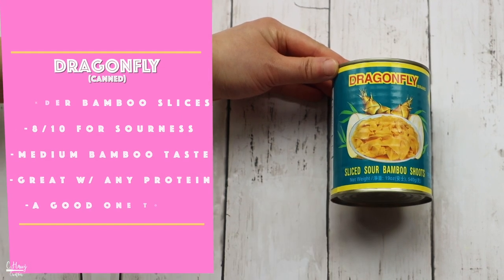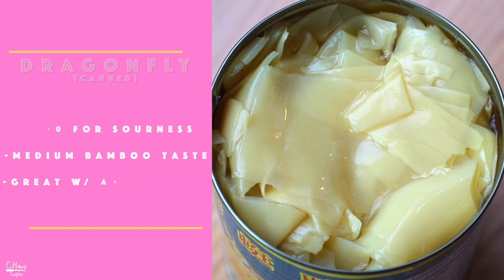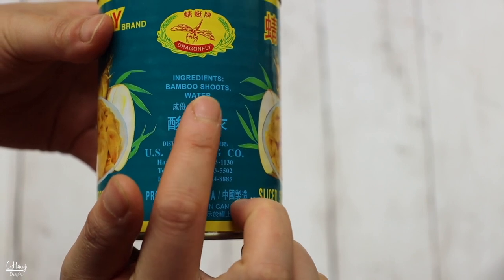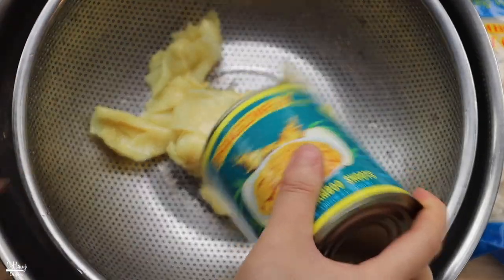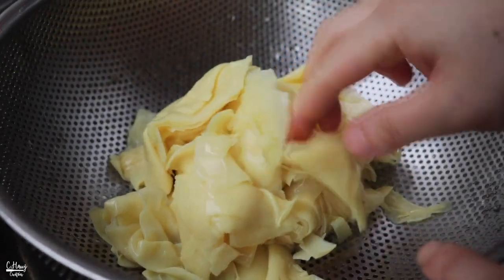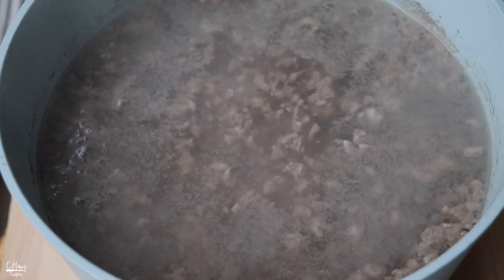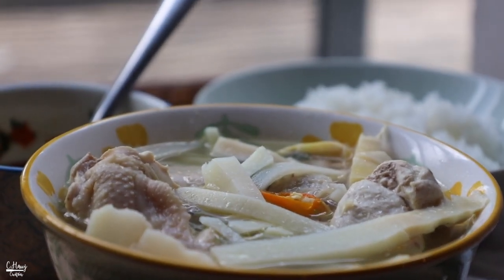This is also the Dragonfly brand — sliced sour bamboo shoots in a can. This one is probably my mom's favorite because of the texture and flavor. Reading the ingredients, it's not made with citric acid — it's just bamboo shoots and water. The sourness probably comes from the canning process and the bamboo itself. The color is a lot more pale yellow and it's pretty tender. It has a pretty good acidity but it's not as strong or pungent as the first two. This one actually goes well with any type of protein — beef, chicken, or pork — so it has a lot of flexibility.